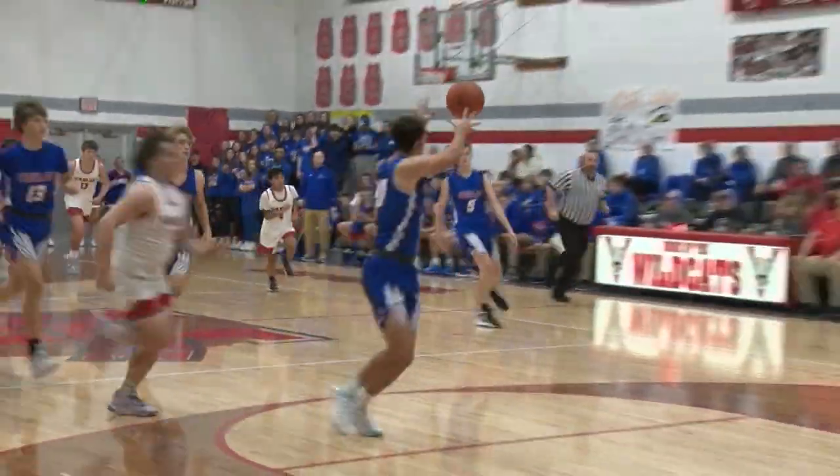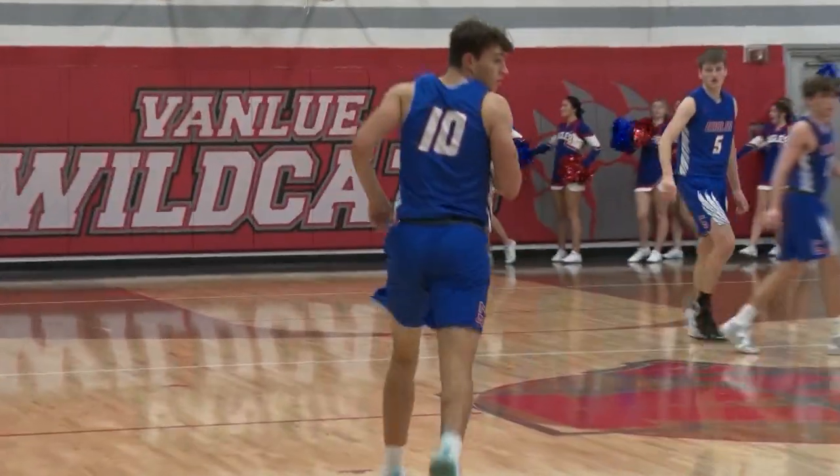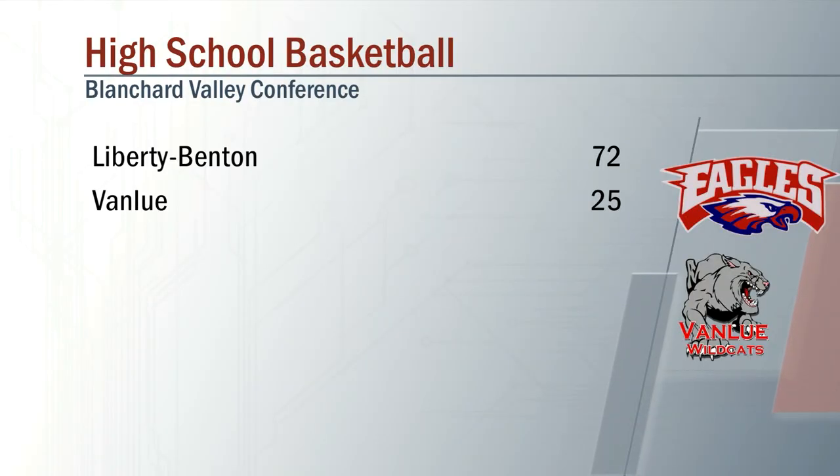And then pretty much the second was the same as the first, with Conaway finding Doolittle. Eagles winning big, 72 to 25 over Van Lue.